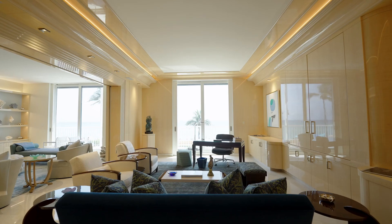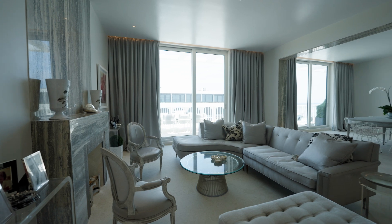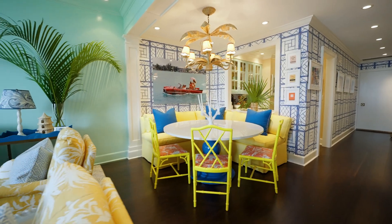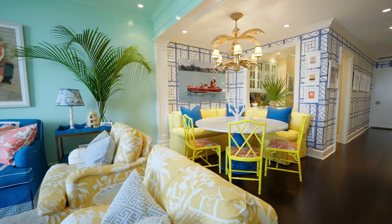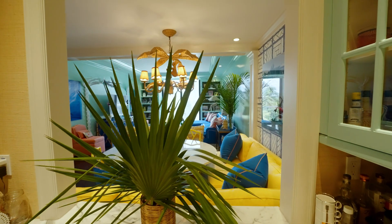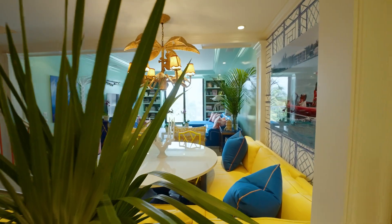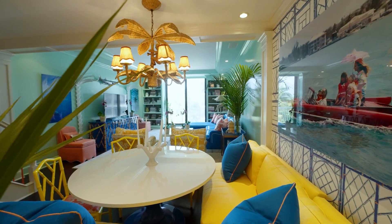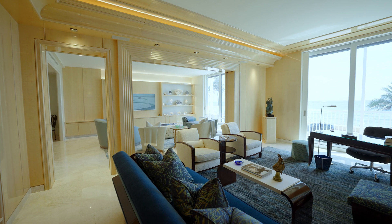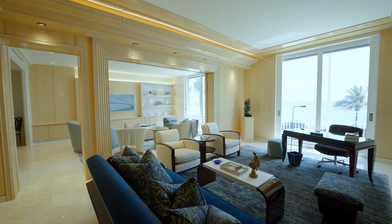I love seeing the juxtaposition of new interiors with historic buildings, and you get to see that so much in condos because everyone has their own design for their own unit. In this episode, we can see three totally different interiors that have been updated and modernized from the historic interiors that were originally built for each condo.